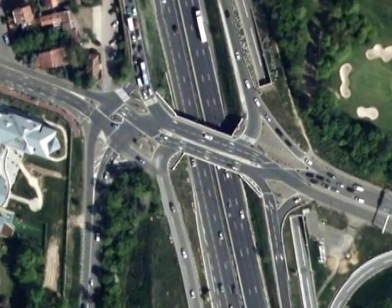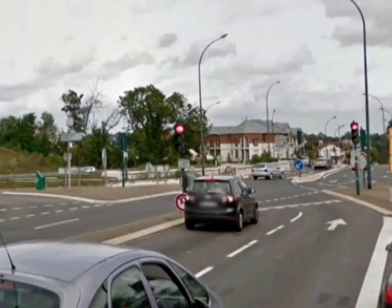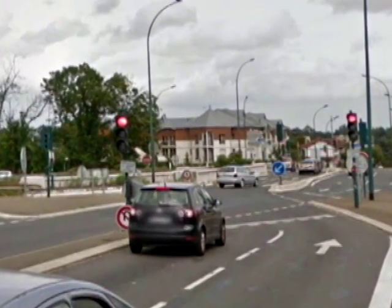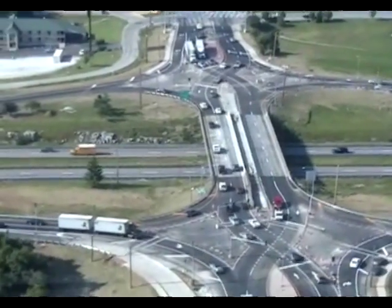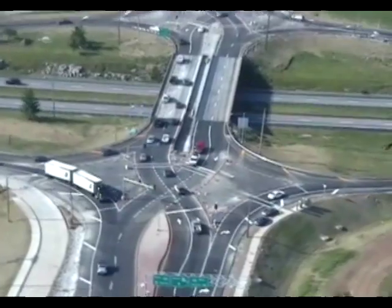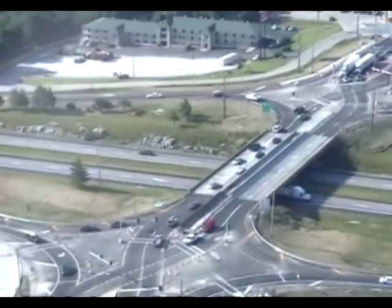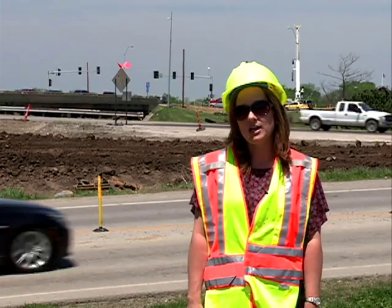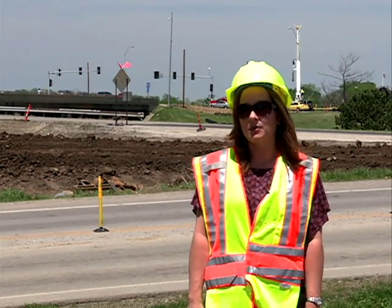The other measure is based on crash records from France. We found that at a comparable diamond interchange there, the number of injury crashes were exactly half of what we have here. The first Diverging Diamond interchange opened in Springfield, Missouri in the summer of 2009 — the first in the nation. Since they've opened that interchange, they've seen a 50% reduction in crashes, and locations that had a one- to three-mile backup are no longer experiencing that backup at all.